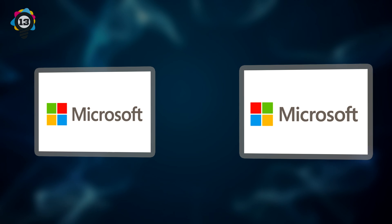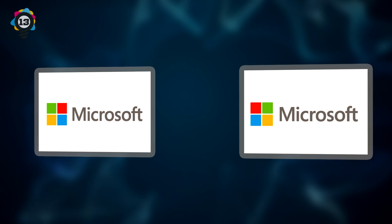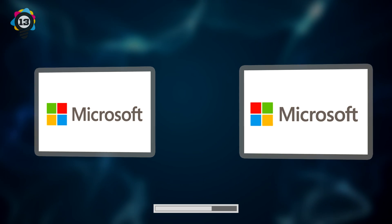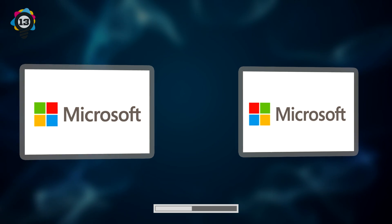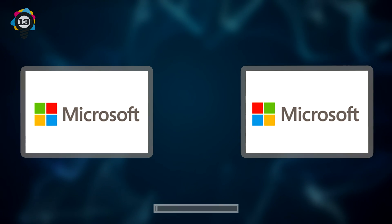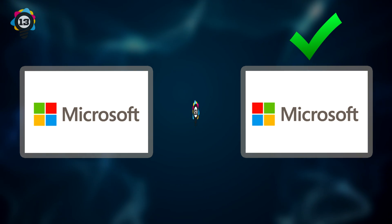Number 13. Next up, we have a fairly easy one for you — the new and current Microsoft logo. Can you guess which one is correct? If you guessed the one on the right, then you are correct.